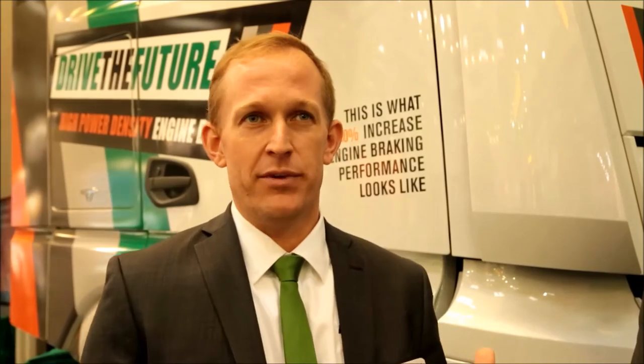It'll give you as much braking power as a driveline retarder does without any of the drawbacks such as parasitic losses that impact fuel economy, significant cost — it's a fraction of the cost — and significant weight savings, it's much lighter. So it gives you the same power without any of the drawbacks of a driveline retarder. That's what we're launching here today.